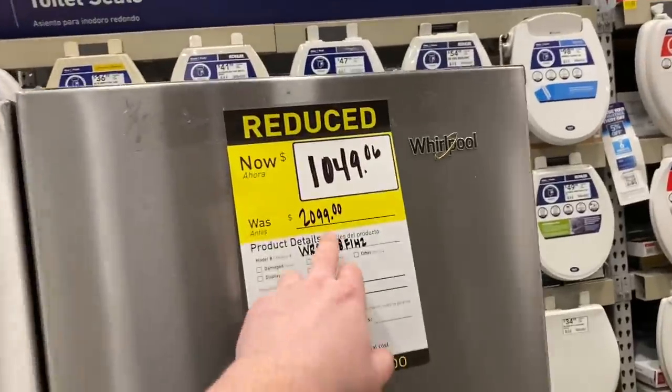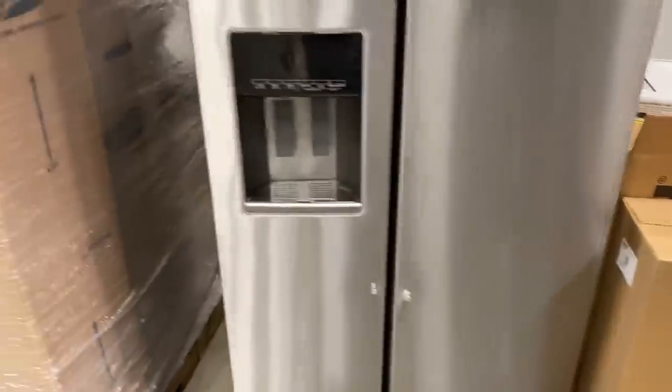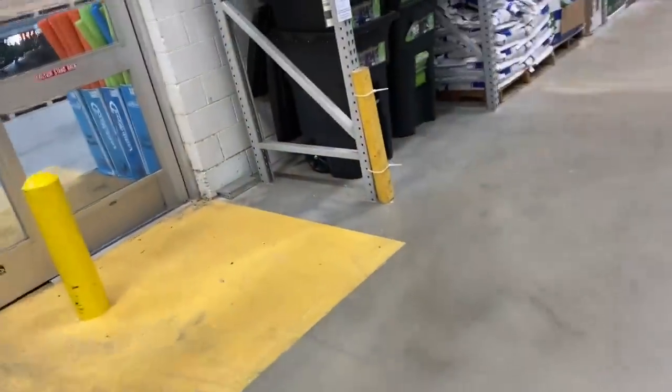There's a Whirlpool fridge right now — on clearance. We're seeing a lot of clearance appliances right now.